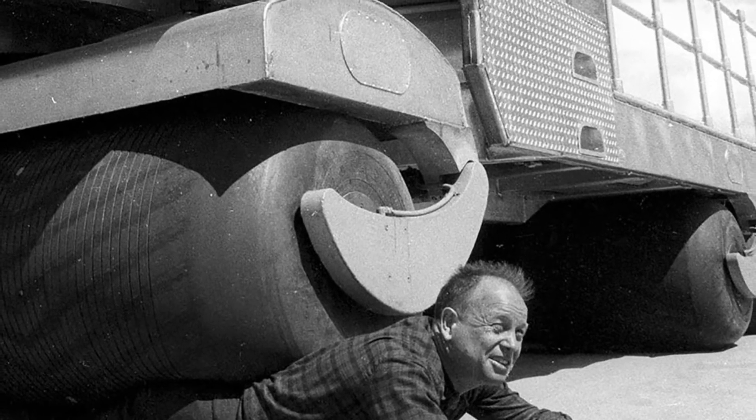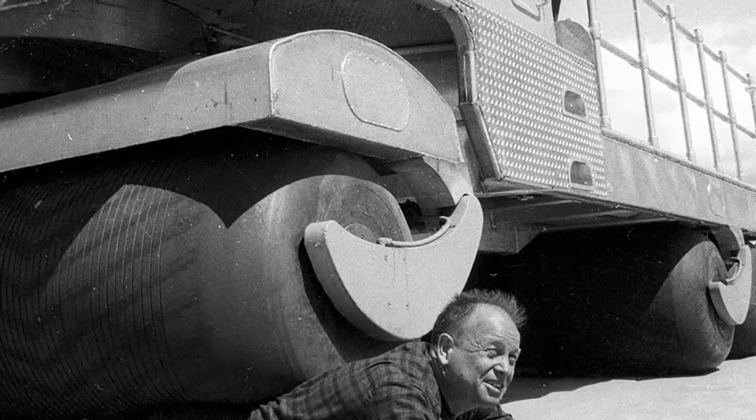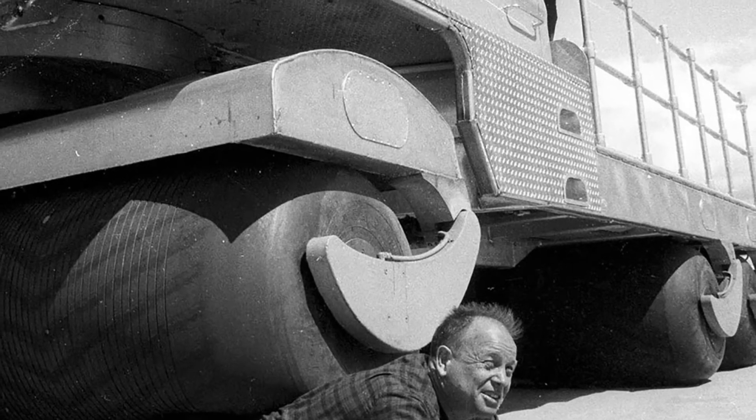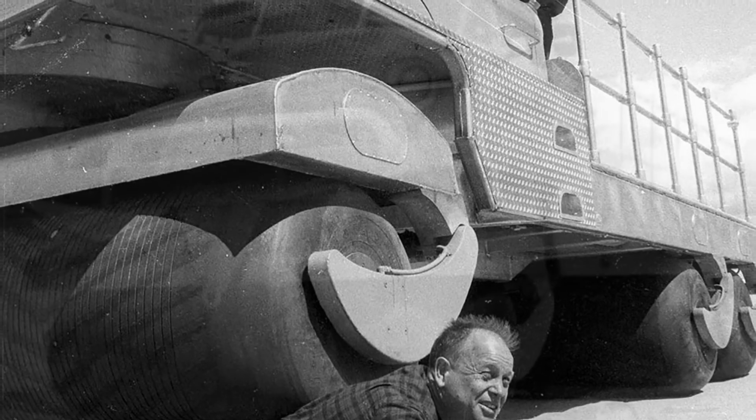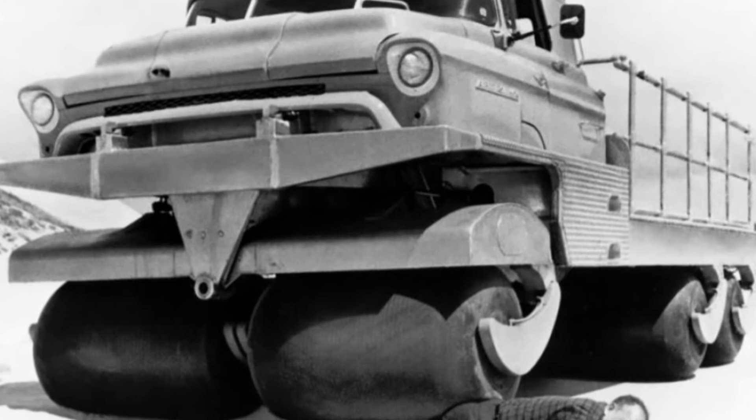In addition, their low pressure allows the tires to deform easily, swallowing bumps and obstacles. As Life Magazine notes, hitting someone with a Rolligon roller gives a person about the same feeling as a vigorous massage.